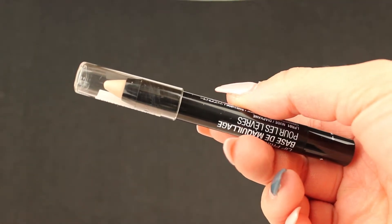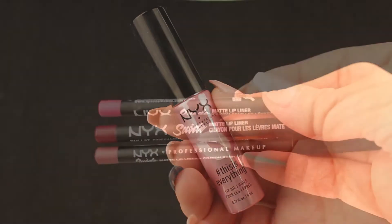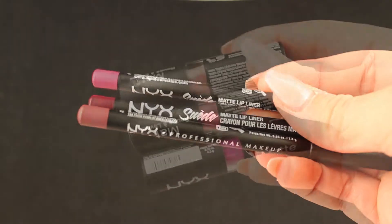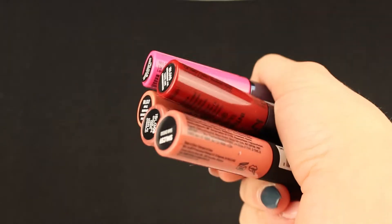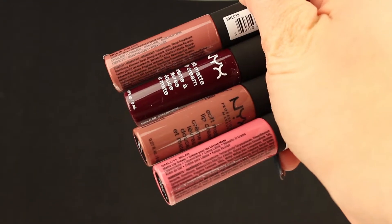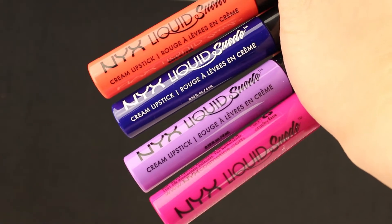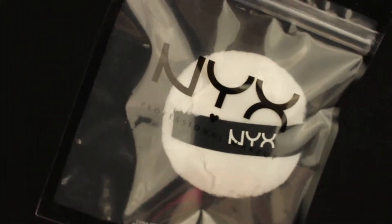For the lips, we have a primer, we have the This Is Everything lip oil which is amazing, three Sweet Matte lip liners, three matte lipsticks, a bunch of Butter Gloss, and four Soft Matte lip creams. We also have four NYX Liquid Suede cream lipsticks.